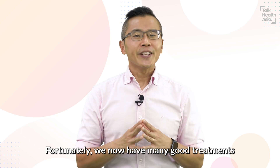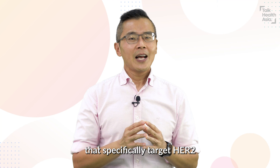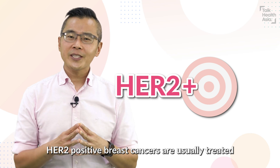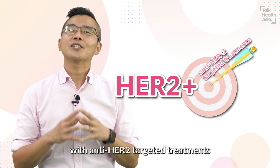Fortunately, we now have many good treatments that specifically target HER2, helping patients to live longer as well as achieve a higher chance of cure. HER2 positive breast cancers are usually treated with anti-HER2 targeted treatments.